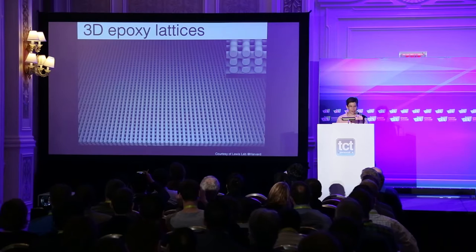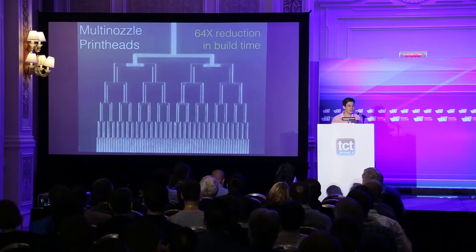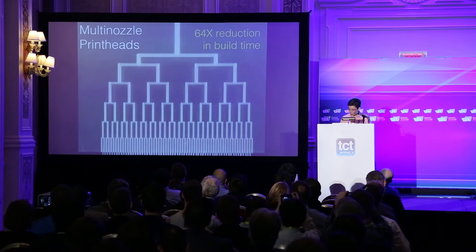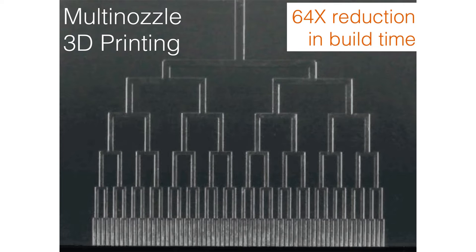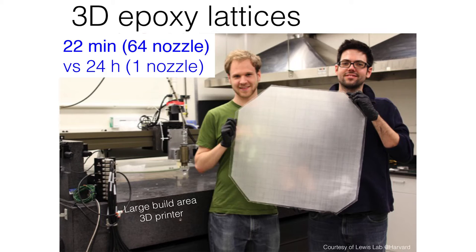We're not confined to just planar cellular architectures. We can also do three-dimensional structures such as the epoxy lattice shown here, printing layer by layer and spanning gaps without support material. We can do this at very high speeds using our multi-nozzle arrays — rather than printing one filament at a time, the ink splits at every generation, so by the bottom of the print head we have 64 filaments coming out at once. That means if we want to print a large-area structure of a meter squared, build times are now minutes instead of 24 hours.